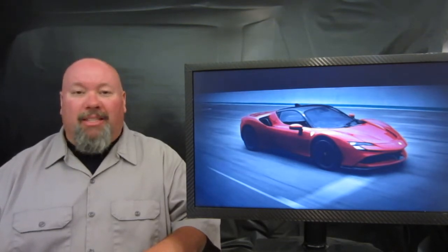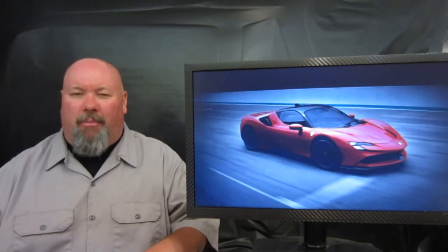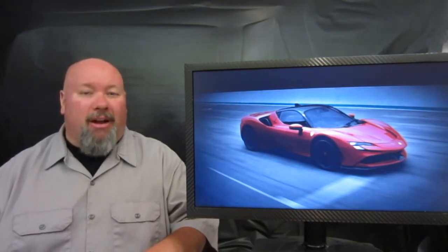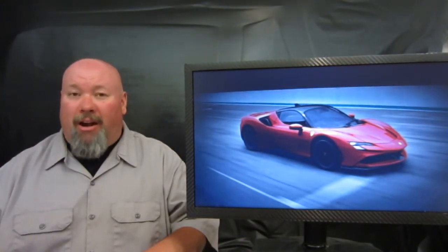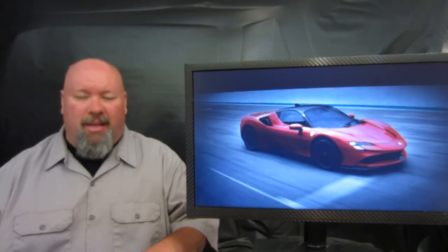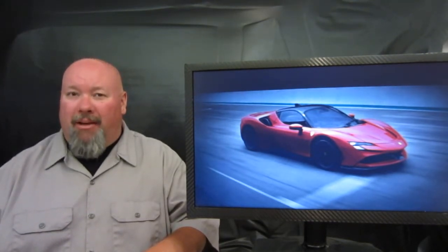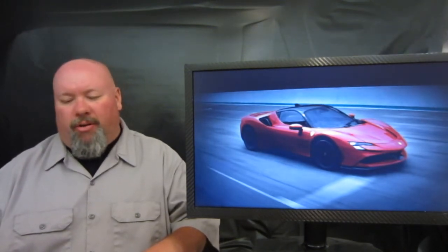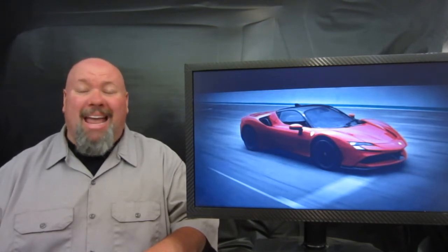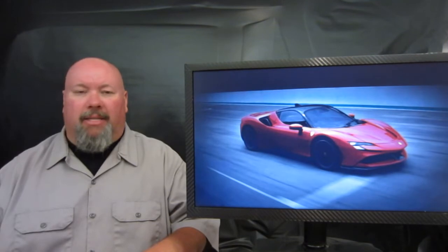Now let's get to some of the aero stuff this vehicle has to offer, because there are active aero pieces — especially out back. They're calling this system the shut-off gurney. It's basically going to lower the rear wing to shut off airflow from underneath the spoiler, which allows for maximum downforce on hard braking and extreme maneuvers on track. This thing will make 860 pounds of downforce at 155 miles an hour.